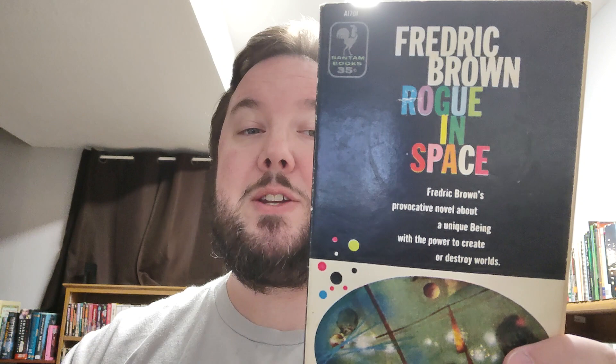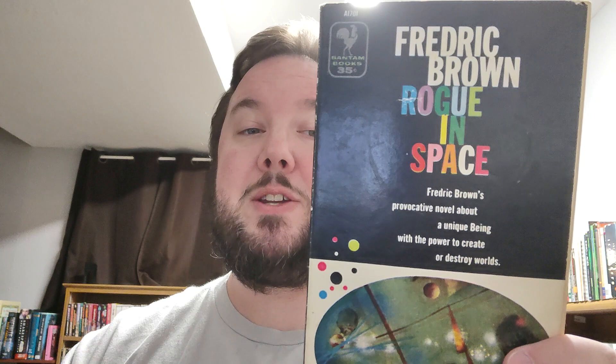Now we move into Frederick Brown — Rogue in Space. It's a provocative novel about a unique being with the power to create or destroy worlds. He was unique and alone, a rogue in space — no name, no language, no friends. He had not been born and he could not multiply; he had just happened, an accidental combination of atoms that could think and learn. He had floated free in space for billions of years, and when he met three human beings wrangling in their spaceship, his whole life changed because he knew he could make them do anything he wanted. That sounds really good — Frederick Brown, you are locked in. I wish I had more Frederick Brown, but that's the only one I've got.